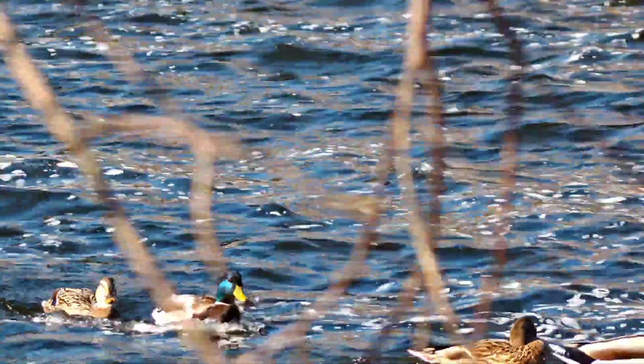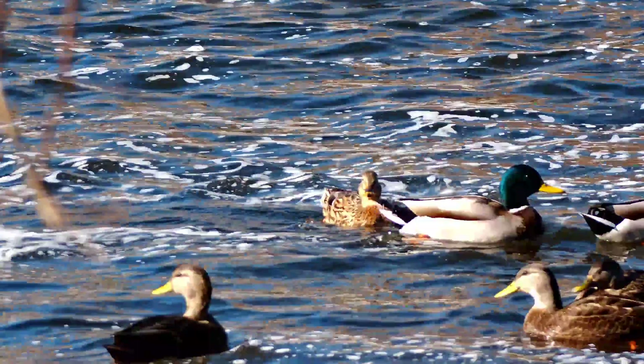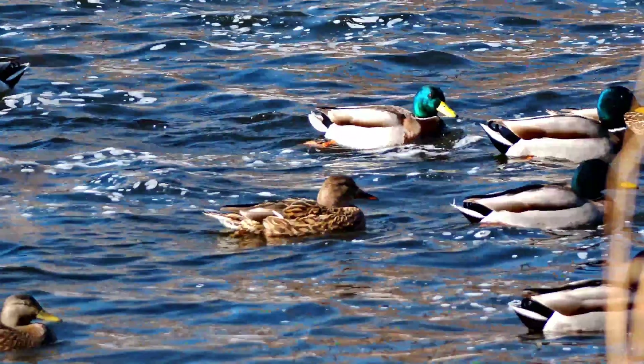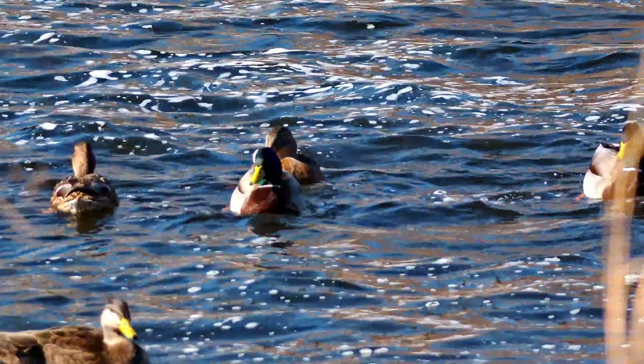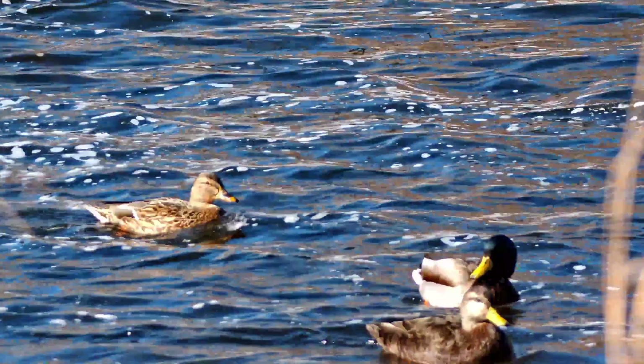Here are some mallard ducks. They are swimming, so I did try to manually follow them using the telescope with the iOS app. In the future when the app is fully released, there will actually be a tracking system. I've talked to people who have the Android version and apparently it works rather well.